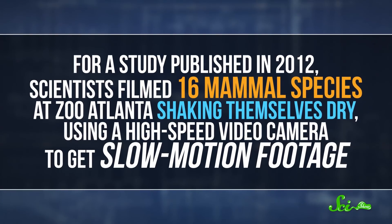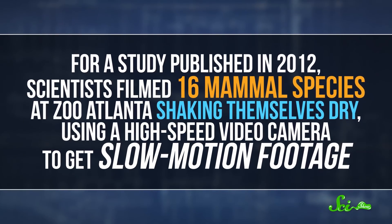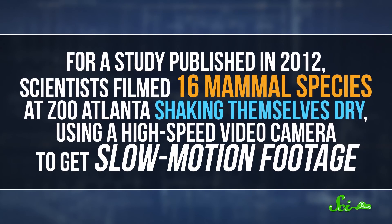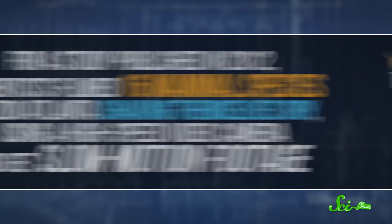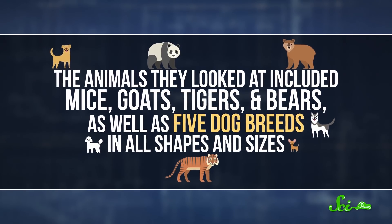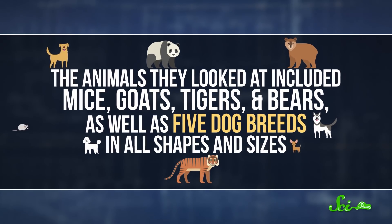For a study published in 2012, scientists filmed 16 mammal species at Zoo Atlanta shaking themselves dry using a high-speed video camera to get slow-motion footage. The animals they looked at included mice, goats, tigers, and bears, as well as five dog breeds in all shapes and sizes.